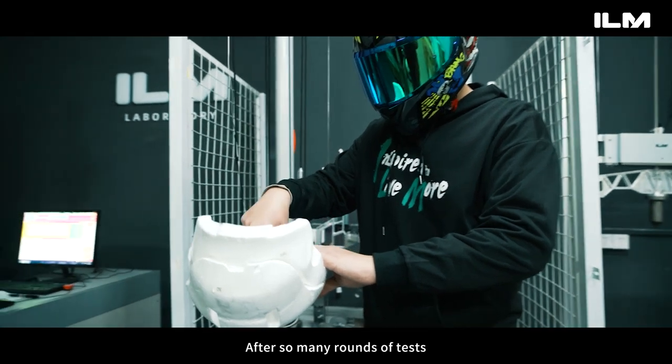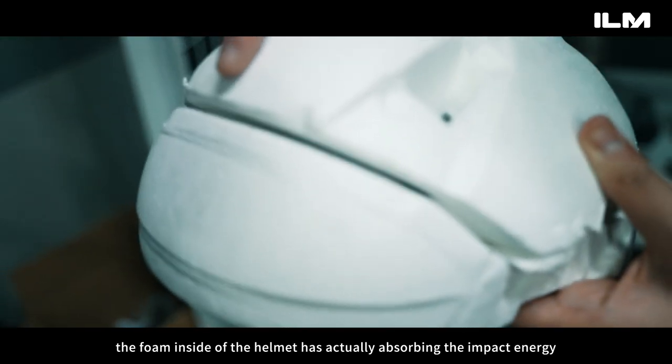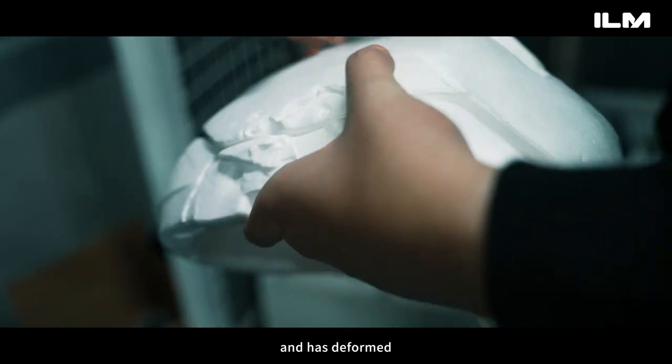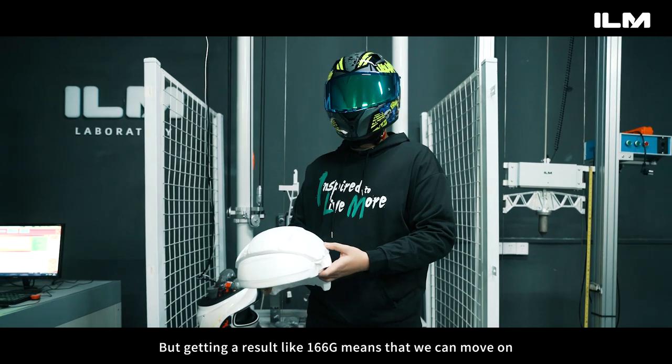After so many rounds of tests, like the sample in my hand, the foam inside the helmet has actually absorbed the impact energy and has deformed. Getting a result like 166 g means that we can move on.